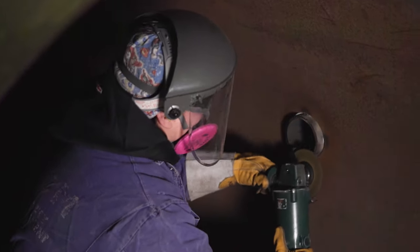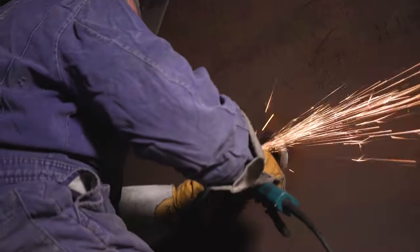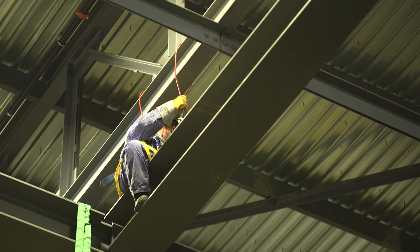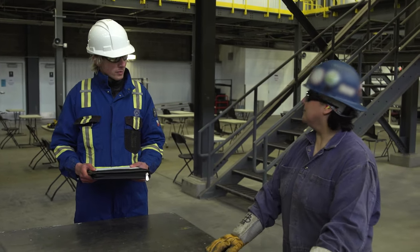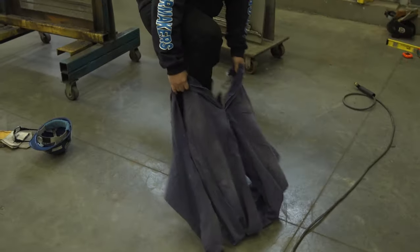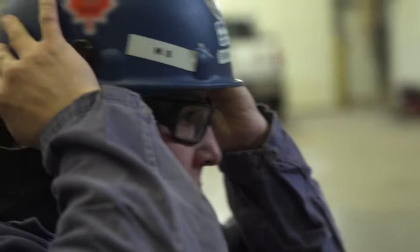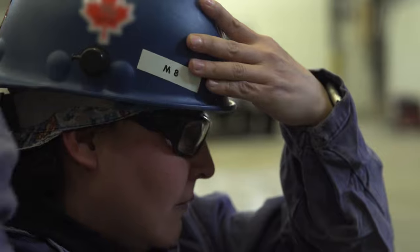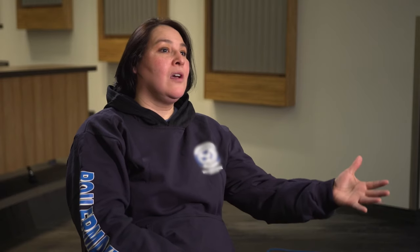One day you can be inside the vessel installing components, and another day you can be doing rigging. First thing in the morning we have our toolbox talk — it sets us up for the day. Then we go in and put on our PPE, which consists of coveralls, work boots, hard hat, gloves, and safety glasses. Then we go out onto the field and start performing our duties, whether that be grinding or welding.